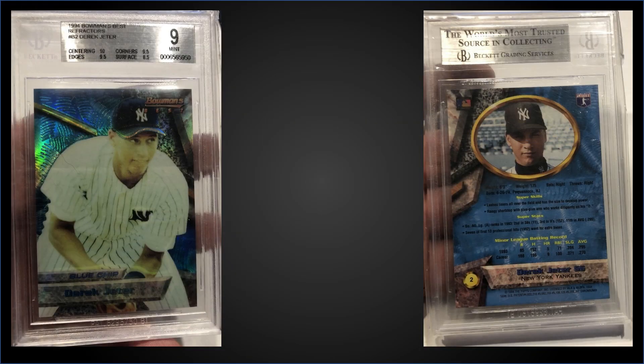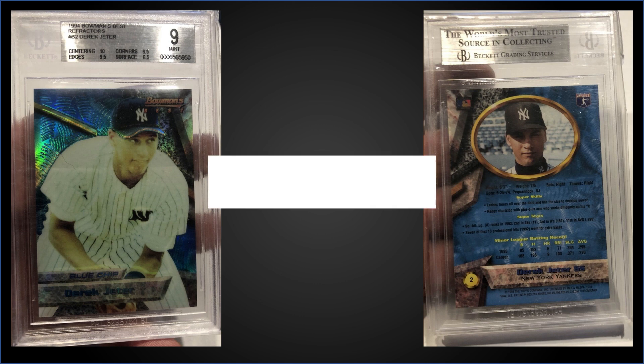In the number eight spot, from 1994 Bowman's Best we have a Derek Jeter refractor graded mint BGS 9. This was a fixed price sale for $625. The pop of this card is 35 in a mint slab, but there are 17 graded higher with one being a pristine 10. Sub-grades were 10 for centering, 9.5 for corners and edges, and 8.5 for surface. A mint PSA 9 has a pop of 144 compared to 35 for BGS, and they sell for around $400 — so this is a rare example of a BGS copy selling higher than a similar graded PSA copy.